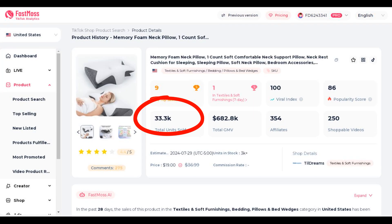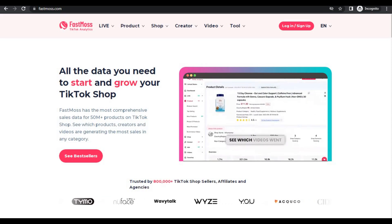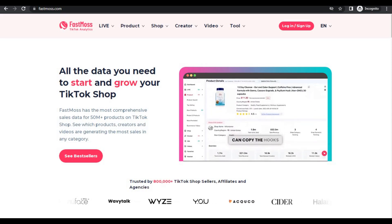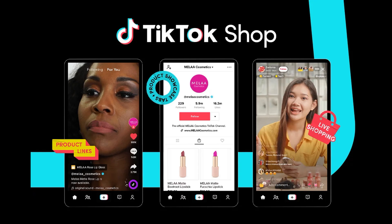TikTok shops is where you need to be. It's like selling on Amazon FBA when it first started. TikTok shops is creating millionaires left and right. So buckle up because we're about to go deep into the world of TikTok shops and show you exactly how you can leverage FastMoss to start making $50,000 per month.